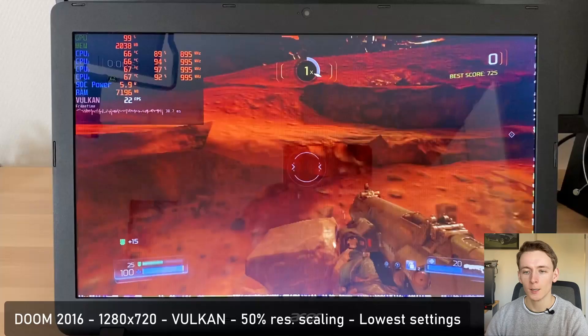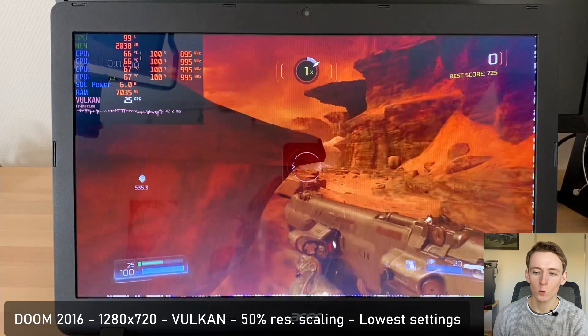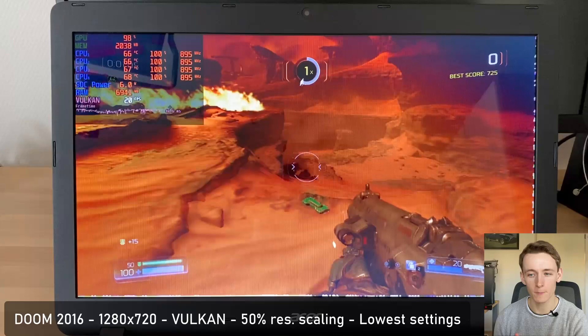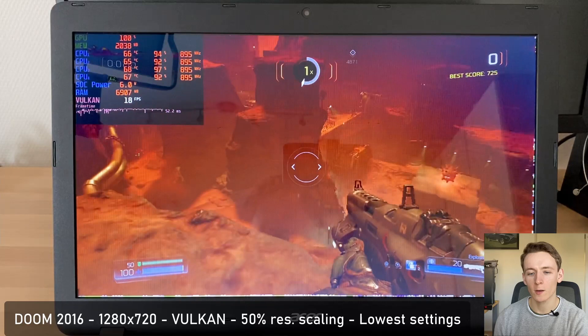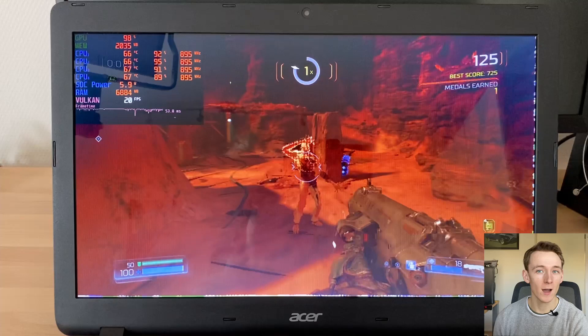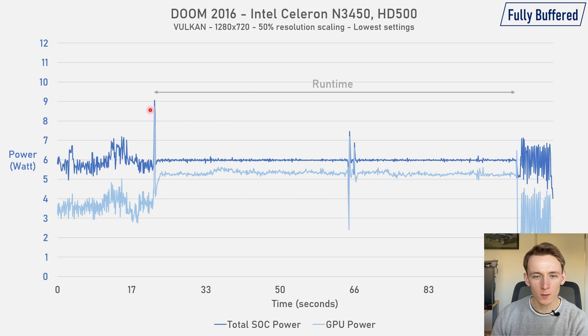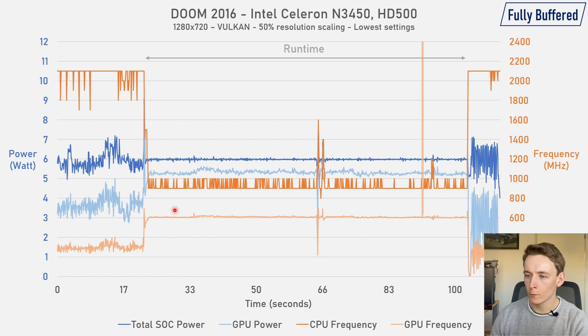Here we have DOOM 2016, running at 1280x720 with 50% resolution scaling — so actually only 360p. Of the three games tested, this ran the best at around 17 to 21fps. The CPU is throttled back even further here in DOOM, maintaining only around 895MHz on all four cores. Looking at power consumption, we again see a big spike to 9 watts at the start caused entirely by the GPU, which then throttles back maintaining 6 watts. The CPU starts at 2100MHz and then drops back to between 900MHz and 1GHz, while the GPU spikes to 700MHz and then maintains 600MHz throughout the run.